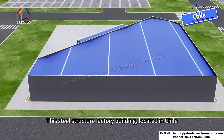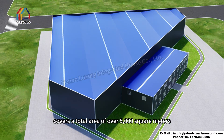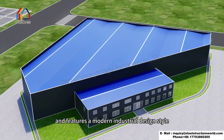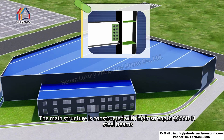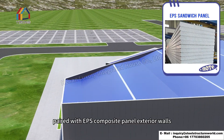This steel structure factory building, located in Chile, covers a total area of over 5,000 square meters and features a modern industrial design style. The main structure is constructed with high-strength Q355BH steel beams, paired with EPS composite panels.